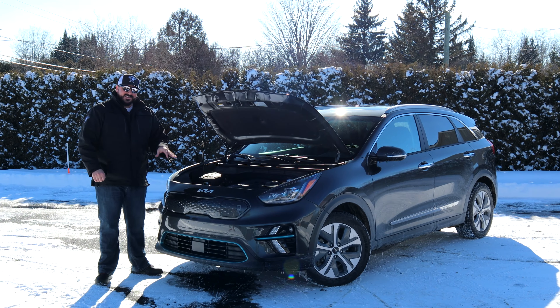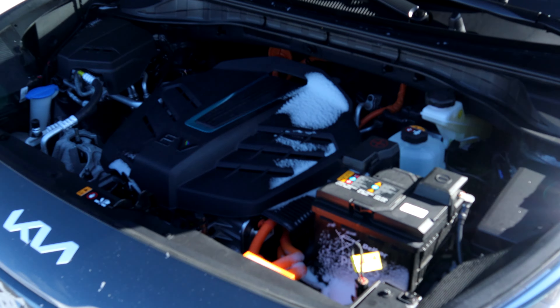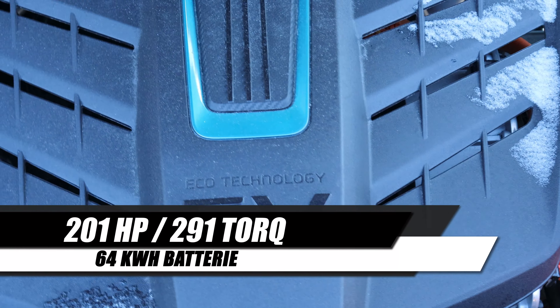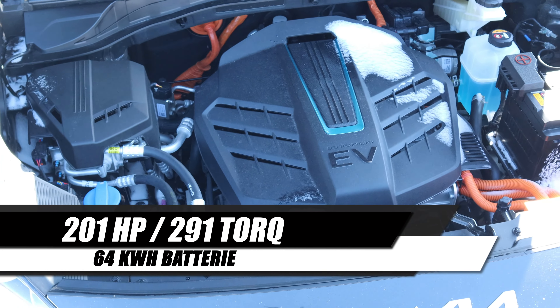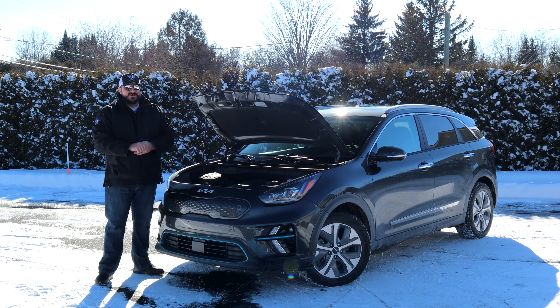Under the hood we can find an electric motor, and it looks like a gasoline motor. This motor is good for 201 horsepower and 291 foot-pounds of torque. This engine is matched to a 64 kilowatt-hour battery, and we can expect a range around 385 kilometers.